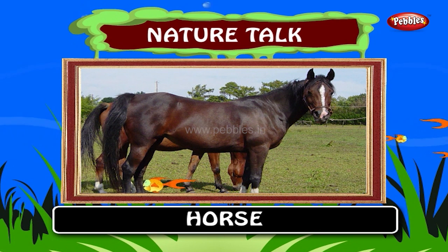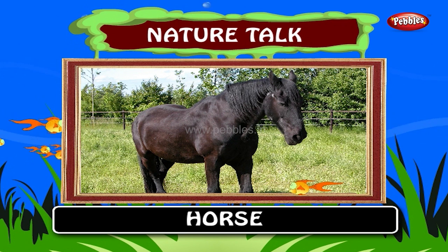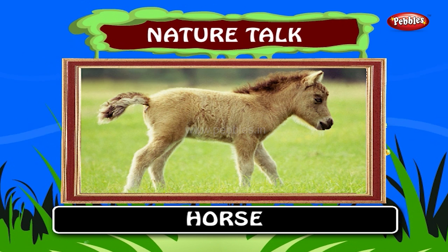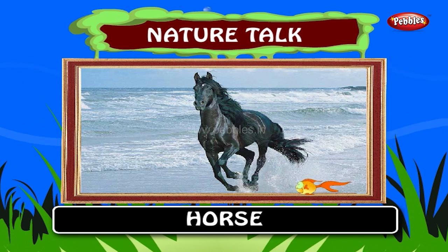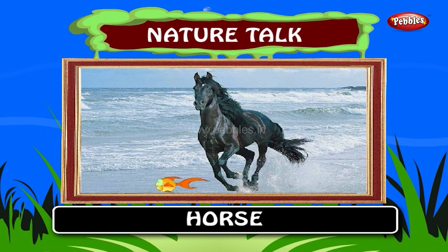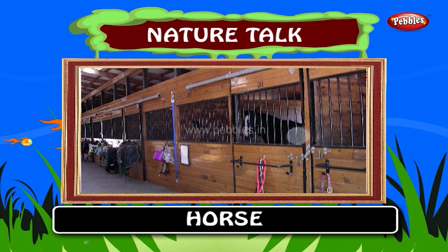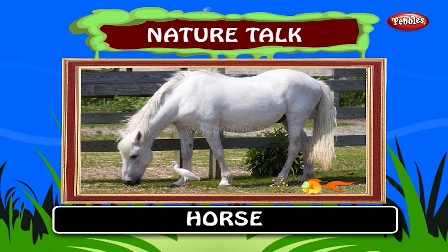Horse. The horse has evolved over the past 45 to 55 million years from a small multi-toed creature into the large single-toed animal of today. Horses are able to sleep both standing up and lying down. Female horses called mares carry their young for approximately 11 months, and a young horse called a foal can stand and run shortly following birth. Children love to ride on horses. The home for horses is known as the stable. The horse has an average lifespan of between 25 and 30 years.